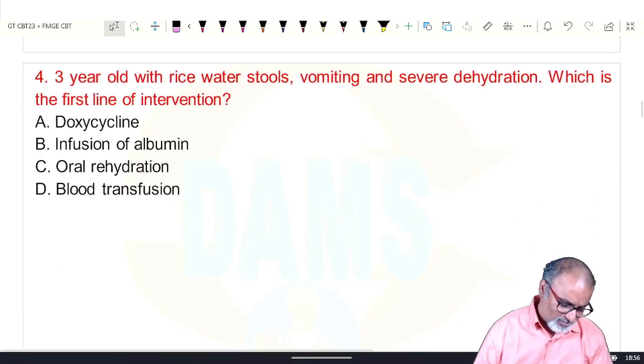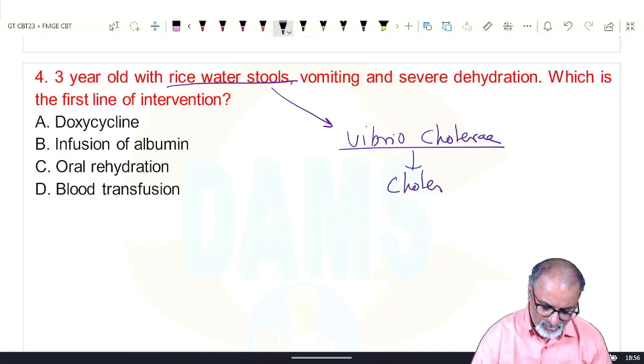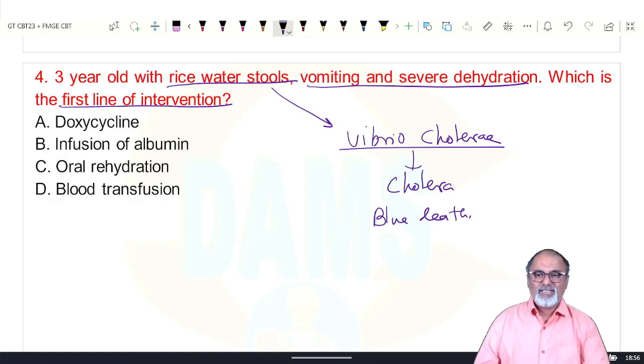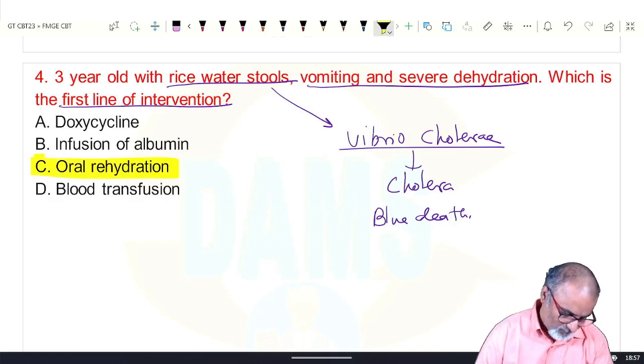Next: a three-year-old with rice water stool. Wherever you see rice water stool, remember it is cholera — Vibrio cholerae. Profuse watery rice water stool, vomiting with severe dehydration — we call it blue death. The first-line intervention is rehydration. The death is mainly due to dehydration, so first you do oral rehydration.